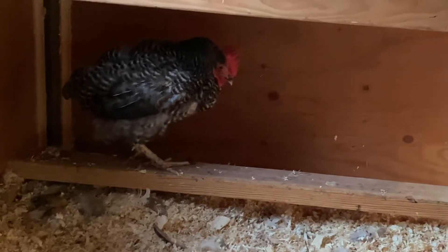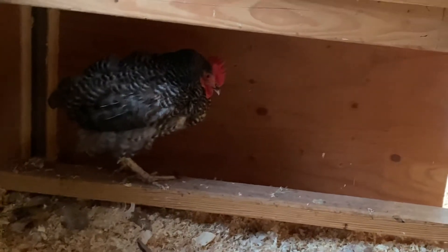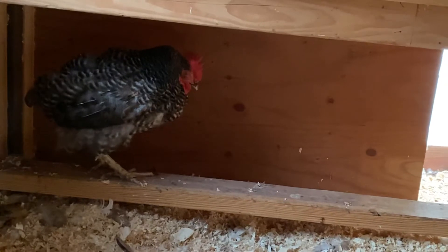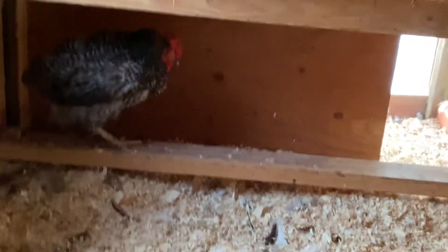She ate a little beef liver and some wheat berries. She has not touched feed that I can tell, and I haven't seen her drink water, but I'll try to give her something wet later. For now, letting her transition to the cold.